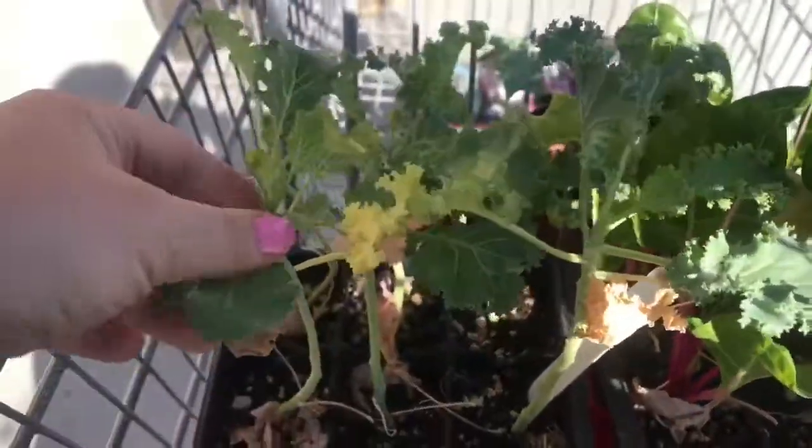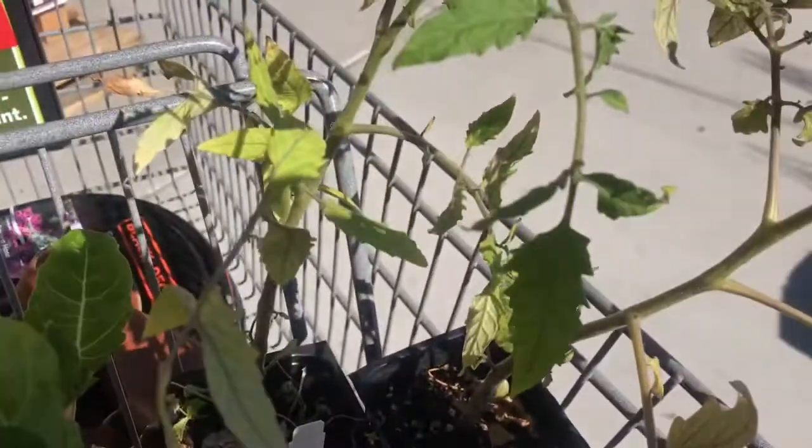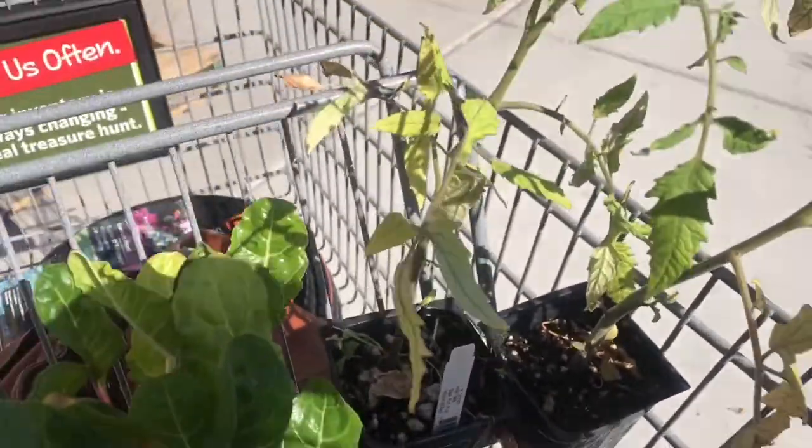I decided to get some kale, some beets — yum — and two little tomato plants. We'll see how they do.